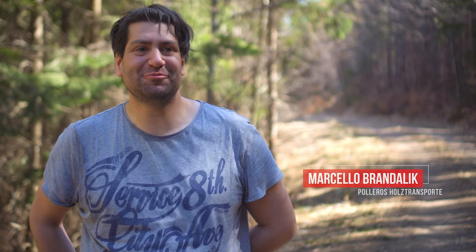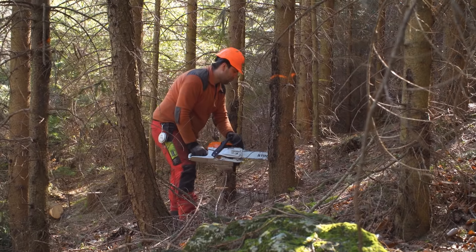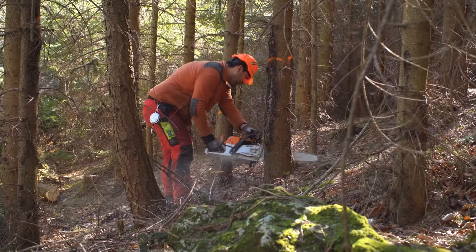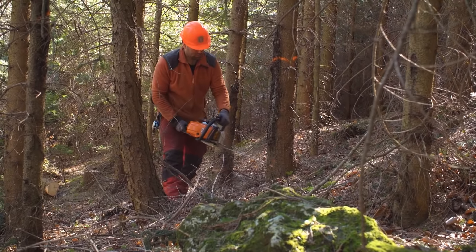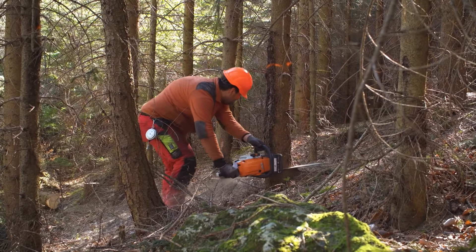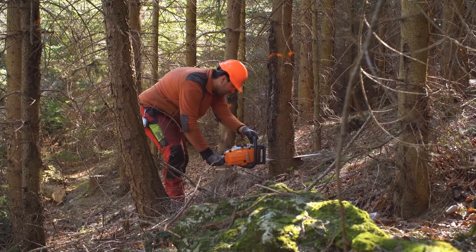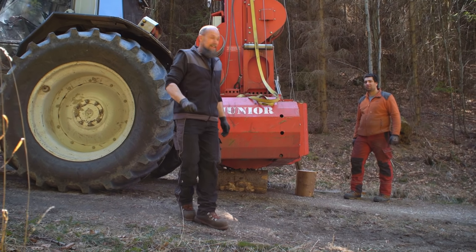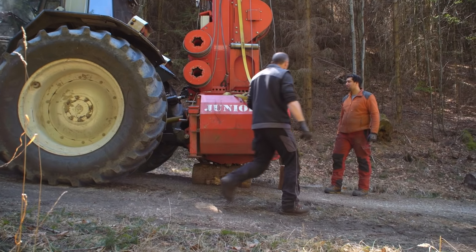Working on steep slopes is tough for me, because I'm not used to it. Before I came here, I lived in the lowlands where there weren't any mountains. But I'm getting more used to it. I took this job because I've always wanted to work outside. I trained as a landscape gardener and just wanted to expand my skills. I've got my chainsaw ticket, but when it comes to logging, I'm a complete beginner. I've got to grips with lots of tasks, but there's still so much to learn. But you pick up a lot by observing, and they're really good at explaining things. So, it's okay.